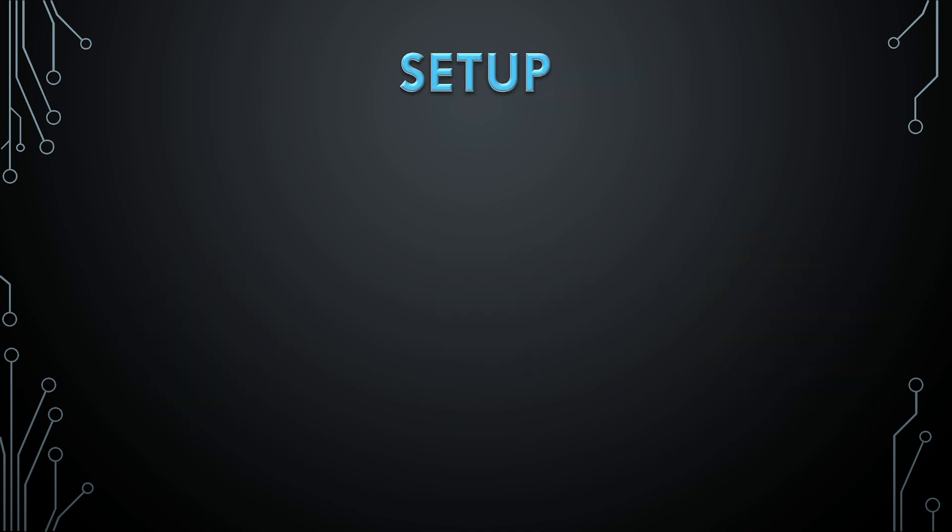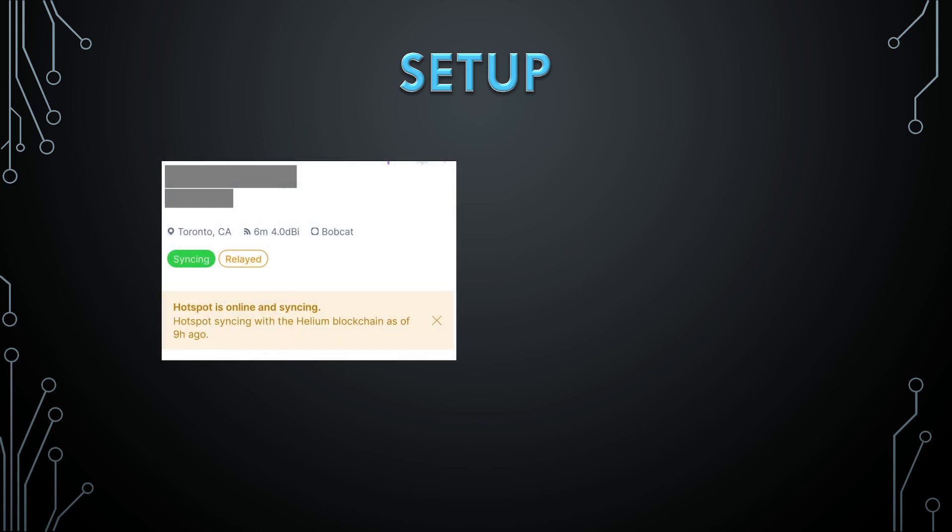So we have to do the setup: set up the device, connect to the server, sync the blockchain, and start syncing. How much will it take? More than a day. We need to sync the blockchain in order to start earning. We need to sync our messages and sync our earnings.